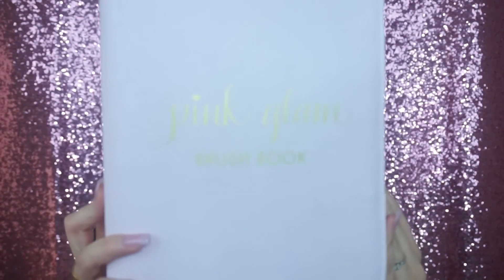Hi guys, welcome back to my YouTube channel. For today I wanted to do a product review on this product that I got in the mail. That's Stephanie from SL Miss Glam — follow her on Instagram — she sent me, which was really sweet of her.